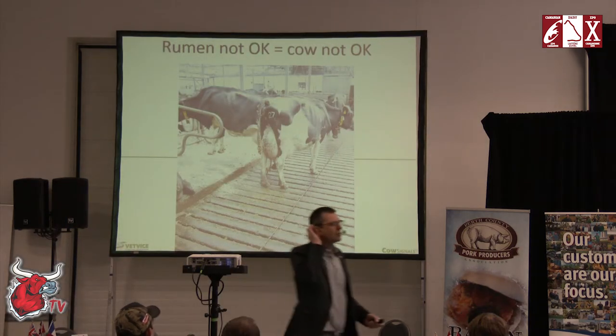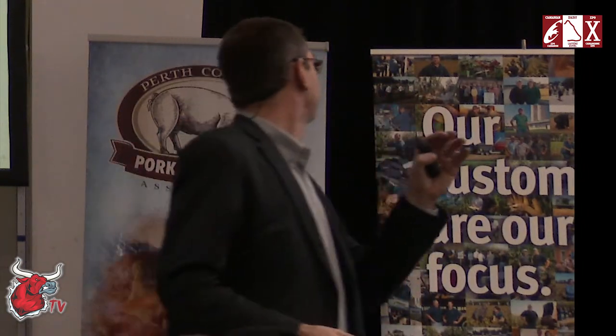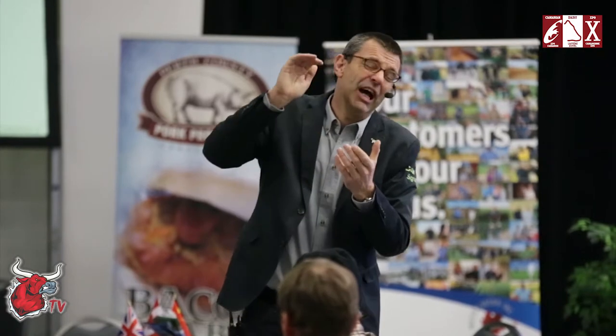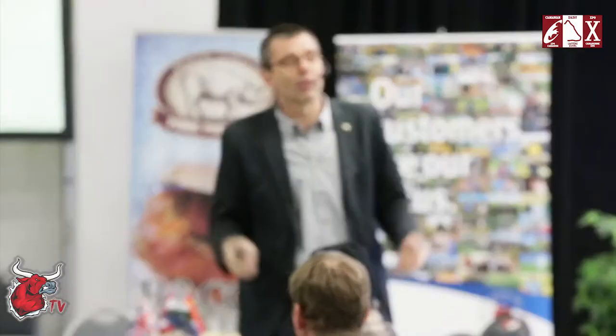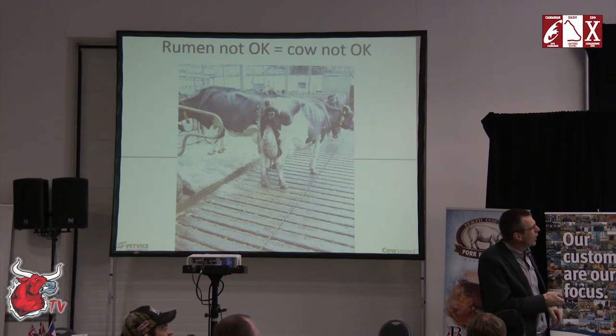You can also hear cow signals — you can see them, hear them, feel them. Thin manure produces a very splashy sound, indicating diarrhea. Here you see thin manure and dull, not very shiny cows. Look and listen in your shed to find out what's going wrong.